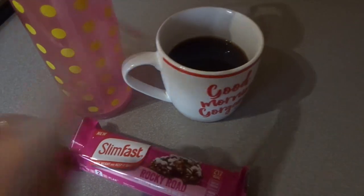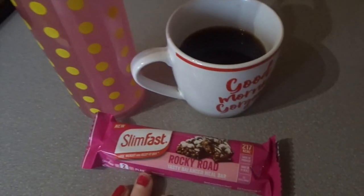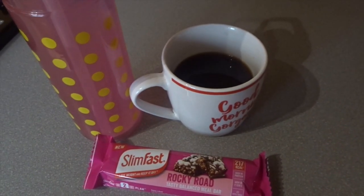For my breakfast today I've got a black coffee, a bottle of no added sugar juice, and I'm having a Slim Fast Rocky Road bar. Have a lovely Tuesday everyone.